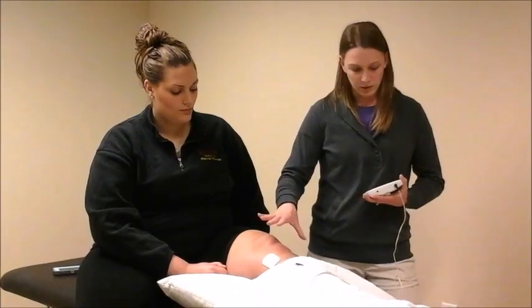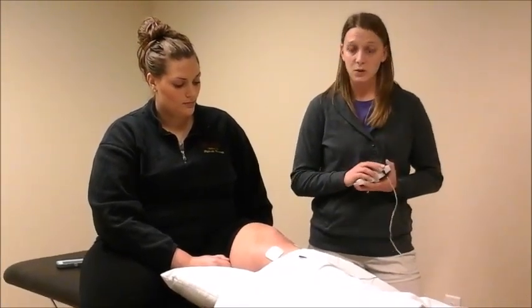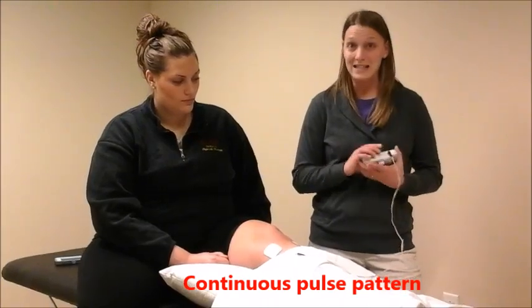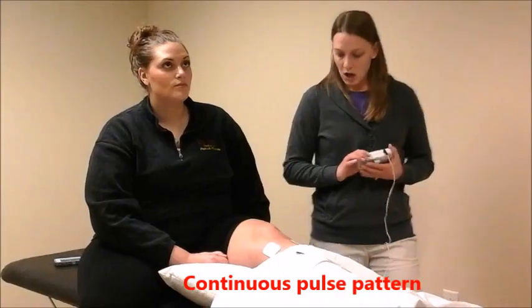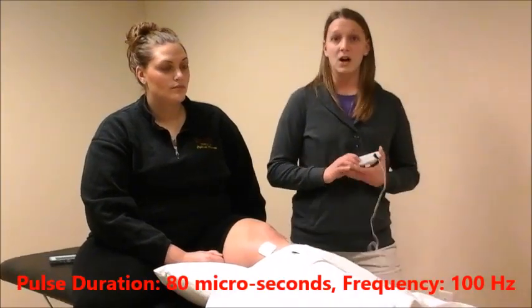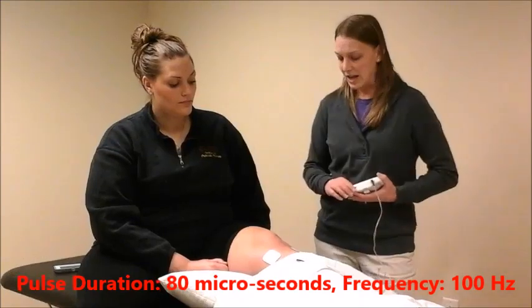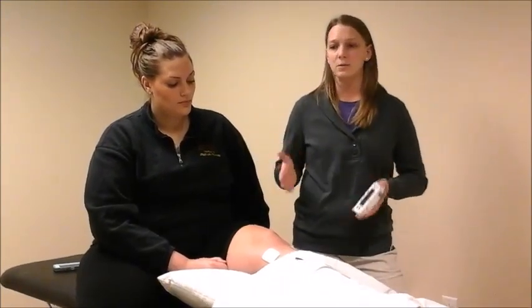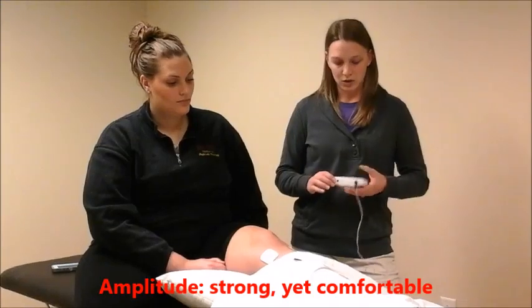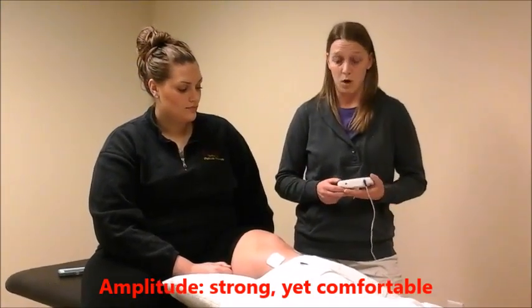After the electrodes were applied to the most painful site, the unit was put on a continuous mode on the TENS setting. The pulse duration was set at 80 microseconds with a frequency of 100 Hz. Amplitude was adjusted by patient comfort — it could be as high as they wanted, but it had to be a comfortable setting, so we would turn the amplitude up to be as comfortable as she would want it.